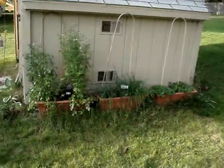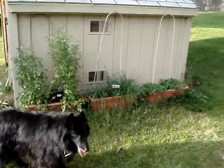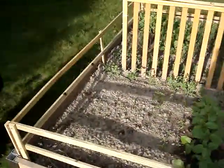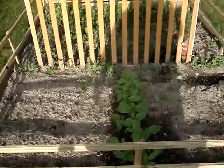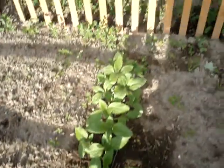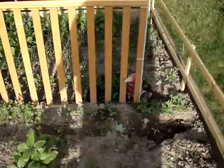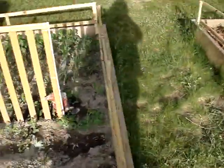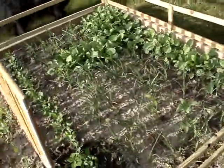Over here is where I have all my herbs and stuff. They're doing pretty good — chives, cilantro, oregano, and some other stuff. This is the first bed. Believe it or not, that's carrots — they're coming up, you can see them. Those are sunflowers and peas. They're about ready to start growing up the fence. We've got onions and radishes and they're all going to town.